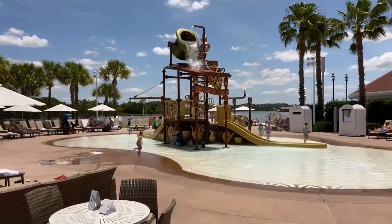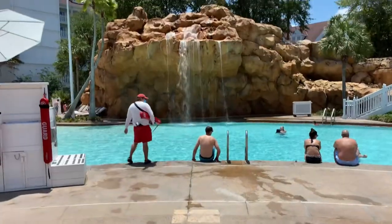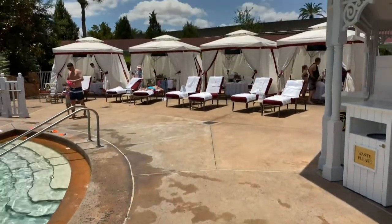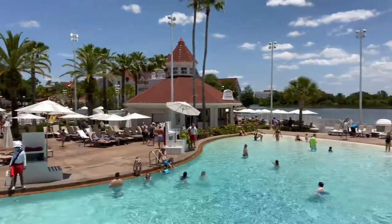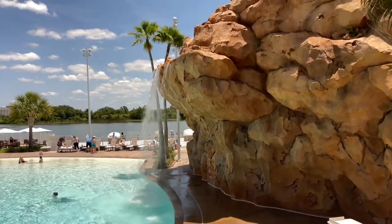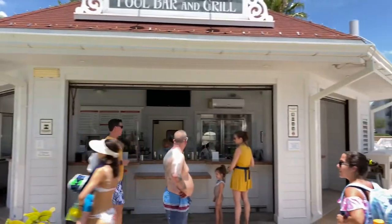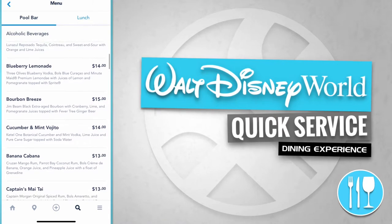Here's the beach pool water play area for junior explorers. Here we are at the beach pool — there's the water slide, and you could even rent a cabana here. Just up ahead is the Beaches Pool Bar and Grill. Here's the waterfall at the beach pool, and off in the distance is Seven Seas Lagoon. The Beaches Pool Bar and Grill has alcoholic beverages like the sunshine margarita, the blueberry lemonade, and the bourbon breeze.